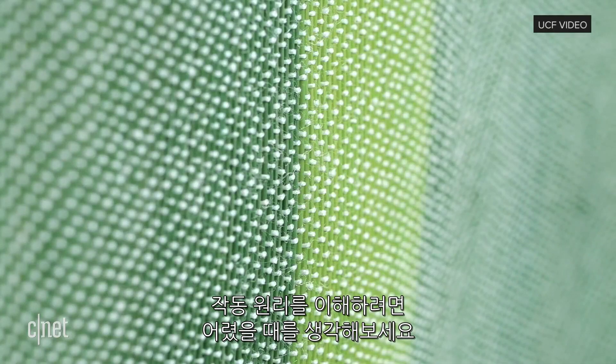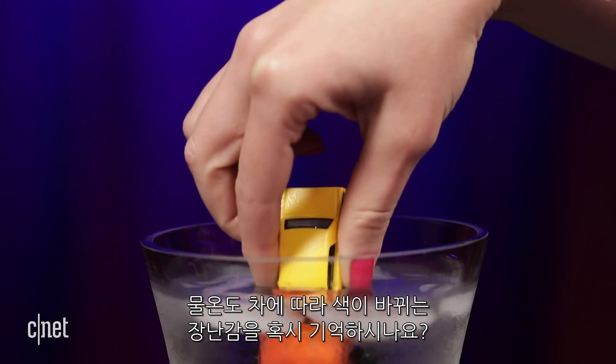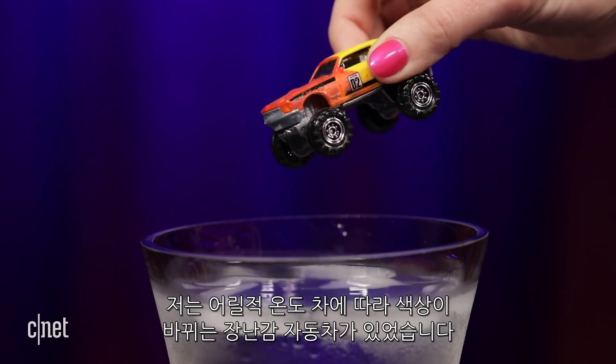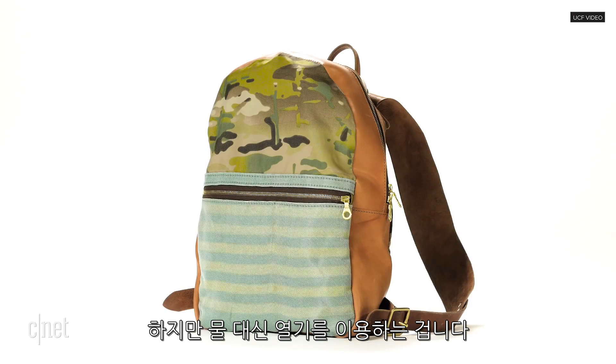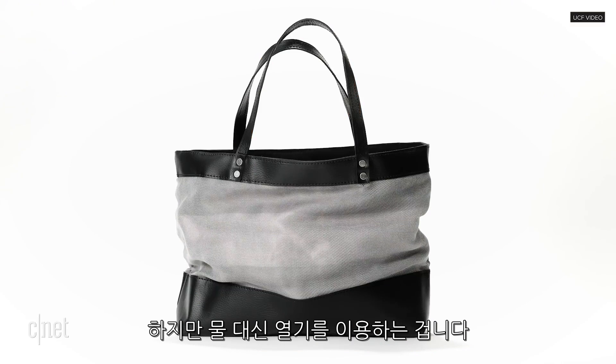To understand how this works, think back to your childhood. Did you ever play with toys that changed colors in hot or cold water? I had little race cars that changed in different temperatures. It's the same chemistry at work with the fabric, but instead of using water to create that temperature change, an electric current is creating the heat in the thread itself.